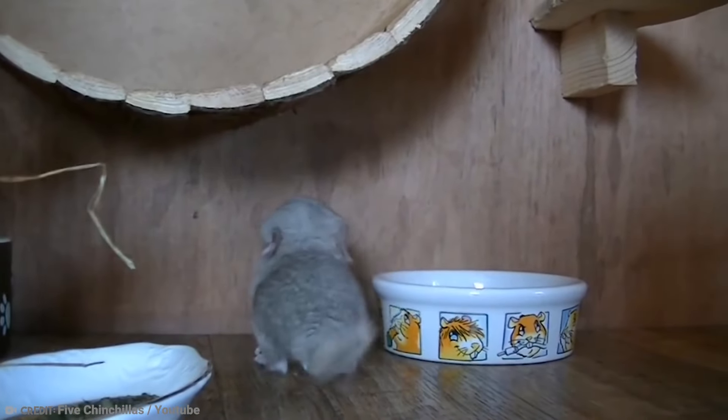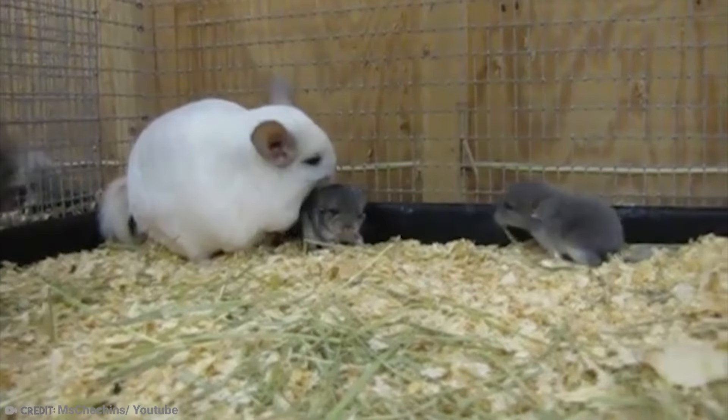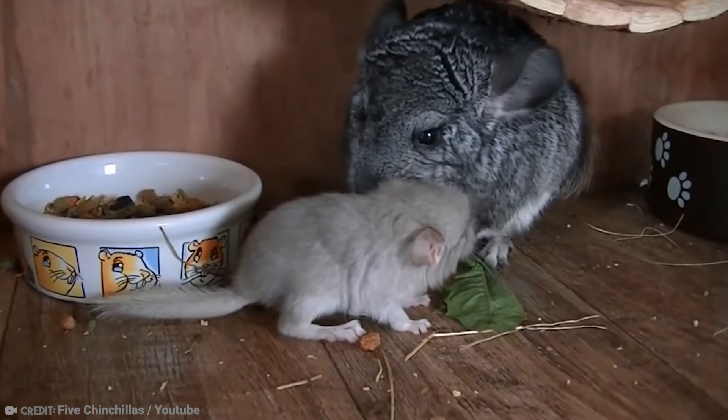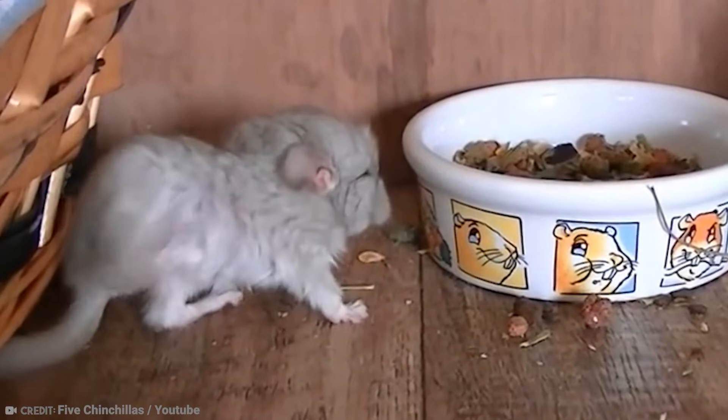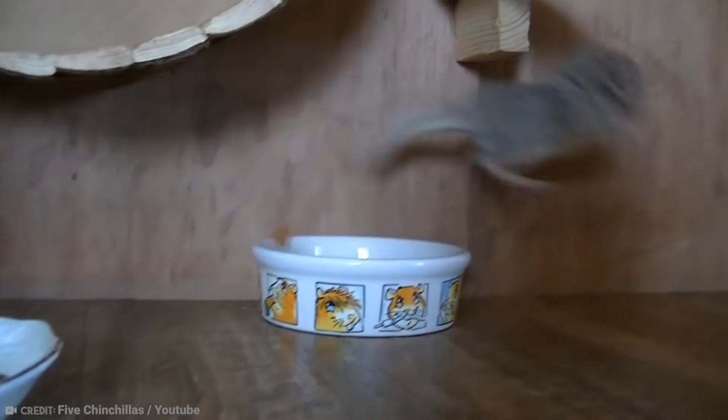They are omnivorous and have been known to live for as long as 20 years. For centuries they were prized for their fur, although in recent years the trade of chinchilla fur has been banned by many countries in an attempt to save the species from extinction.